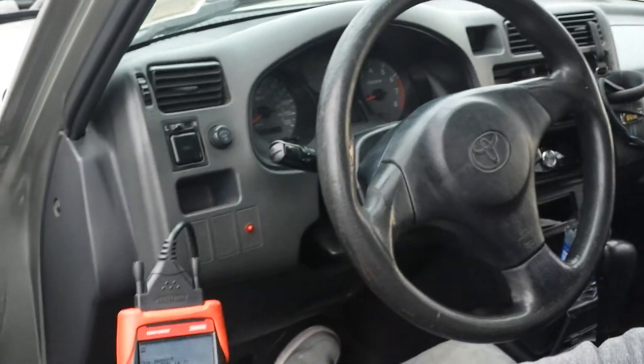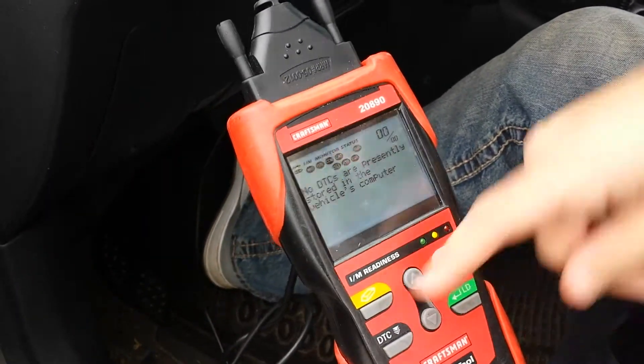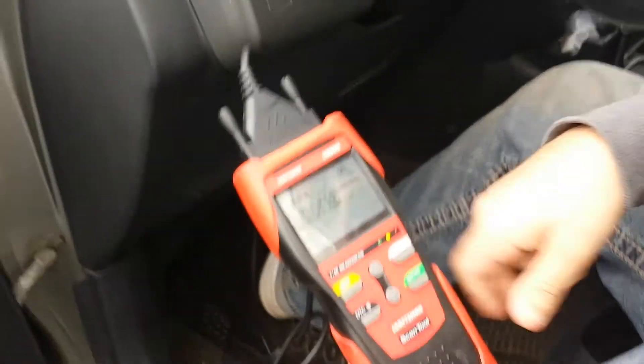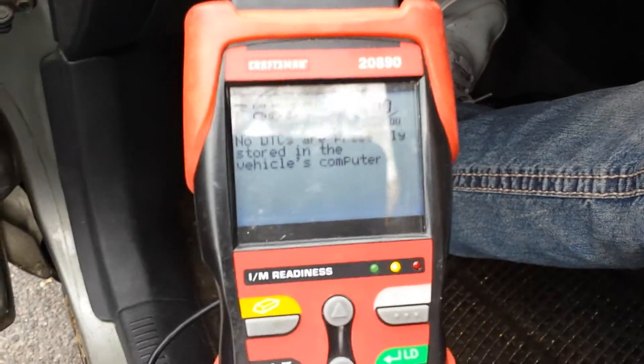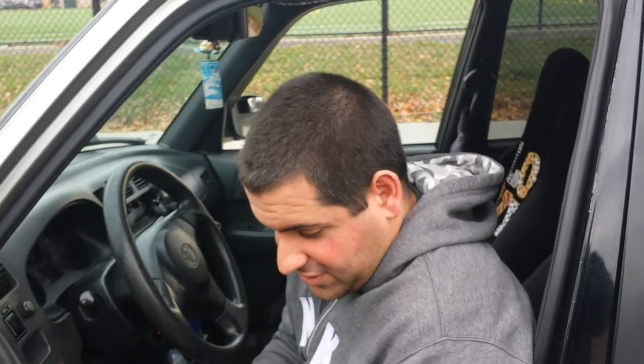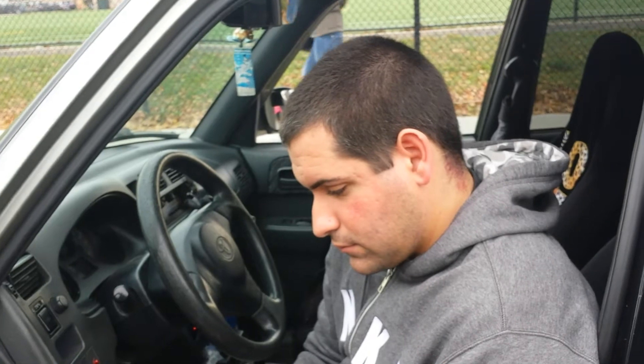If you want to go to live data — how does that check engine light get cleared? You go to erase, basically erase it. That's probably what the guy did at the shop. This is the emission readiness — it takes a while for the car to relearn from the emissions cycle, but that might not go green because it might pick up that there's no cat. It's like a drive cycle of 50 or 60 miles. I remember a trick back in the day — mechanics would disconnect your battery and put it back on, then drive around for a little while before the light comes back on.